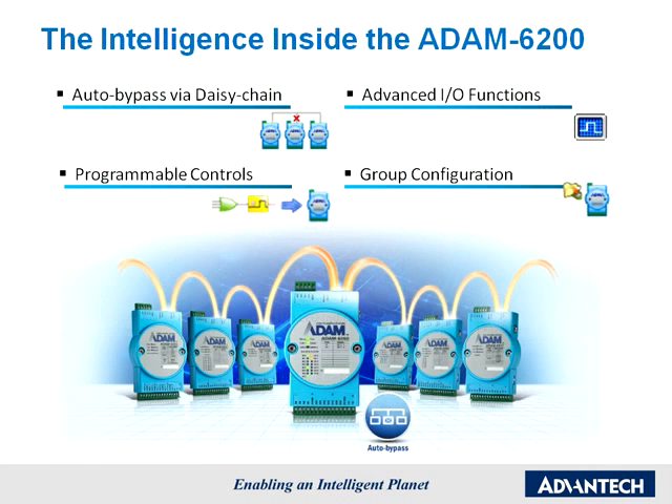To help enable an intelligent planet, the Atom 6200 Ethernet I.O. series is equipped with various kinds of intelligence. Atom 6200 modules are smart, all the way from installation and configuration to programming and operations. Here are some examples.